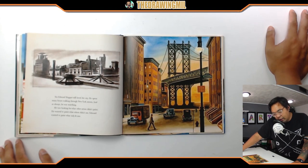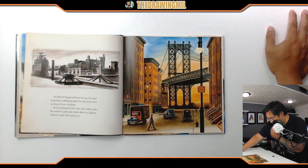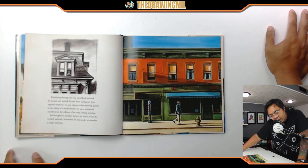Yet Edward Hopper still loved the city. He spent many hours walking through New York streets, and as always he was searching — looking for what other artists didn't paint. He wanted to paint what others didn't see; Edward wanted to paint what only he saw. Wandering through the city, sketchbook in hand, he saw faces staring out from upstairs windows, a bored usher standing quietly in the lobby of a movie theater, a weathered storefront in the stillness of an early Sunday morning. He brought his sketches back to his studio where he worked patiently — sometimes he took weeks to complete a single painting.